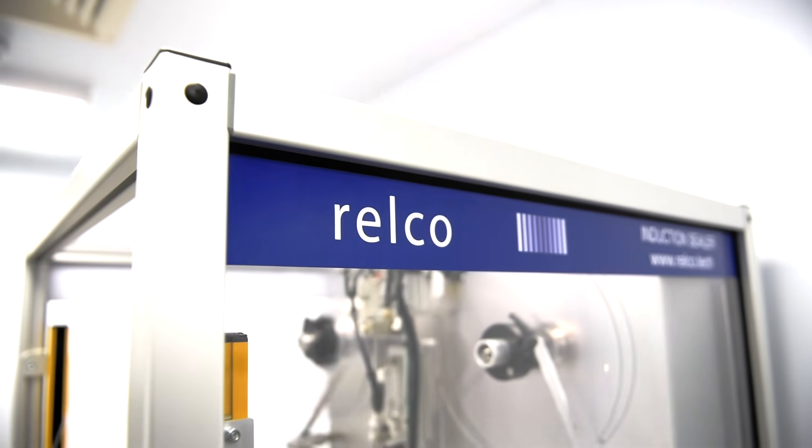Using our induction sealing technology, no direct heat is required, so the inner surfaces of the tube remain pristine.